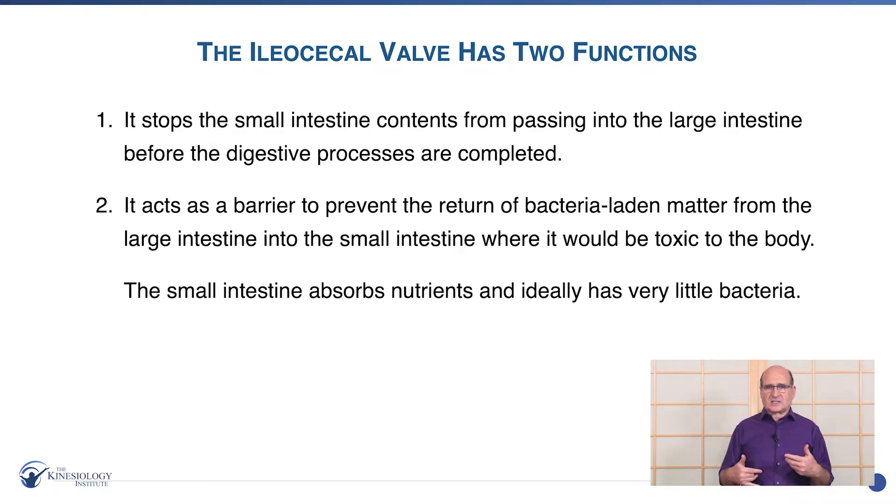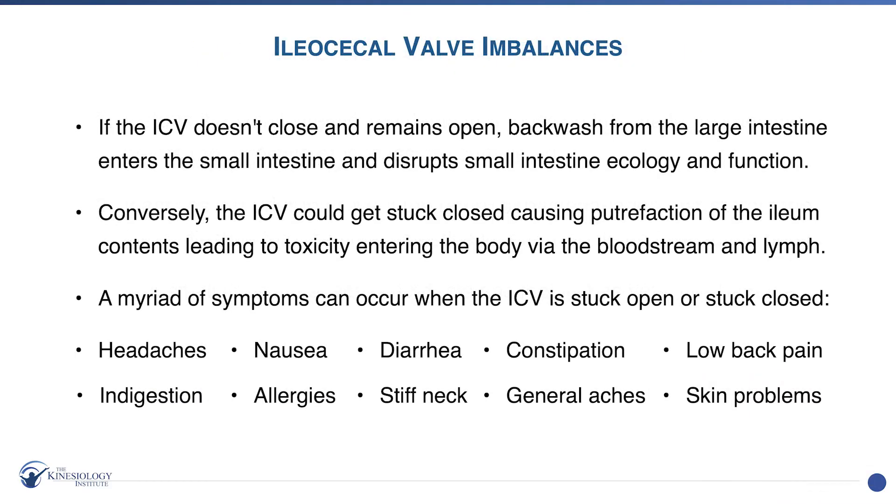We want the small intestine to ideally have very little bacteria. When the valve doesn't close and remains open, the garbage goes back into the small intestine, disrupting its ecology and function. Conversely, the ICV could get stuck closed and all the contents in the small intestine putrefy — not able to get out into the waste area — and then the bloodstream becomes toxic, making the lymph also toxic. A myriad of symptoms can occur, such as headaches, nausea, diarrhea or constipation, low back pain, stiff neck, allergies, general aches, skin problems, and many other conditions.